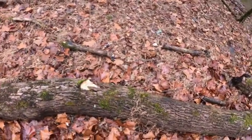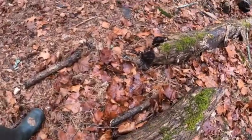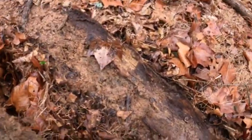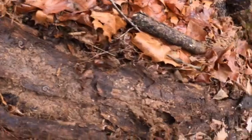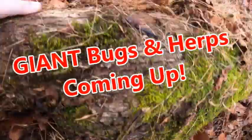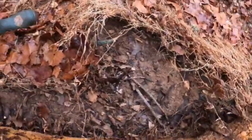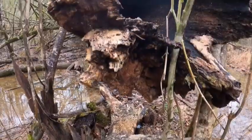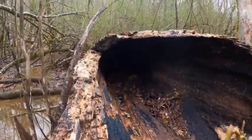Here's a decent-sized log. Lots of millipedes, lots of ants. See if we can turn this one — wow, snails! Want to go see who's home?